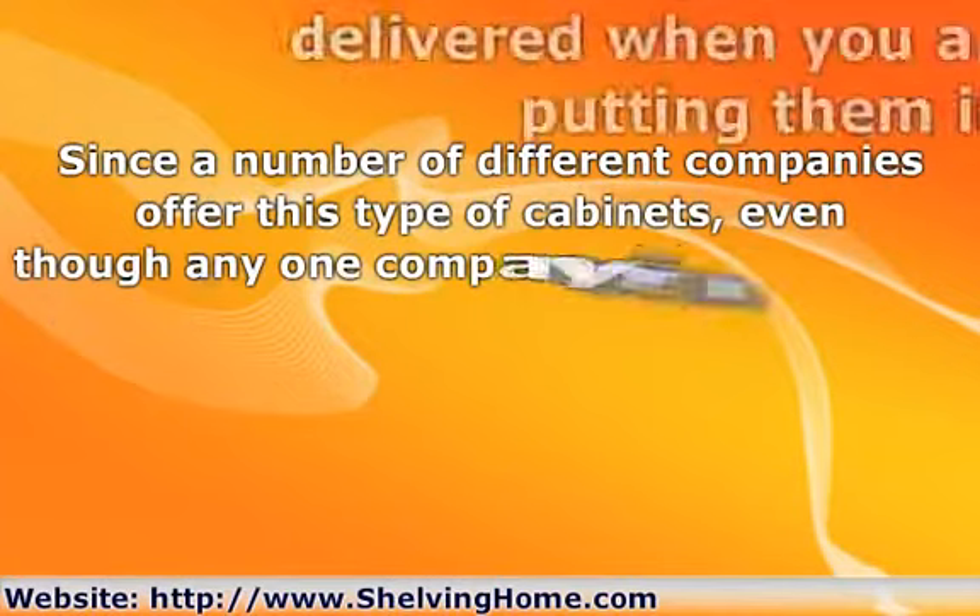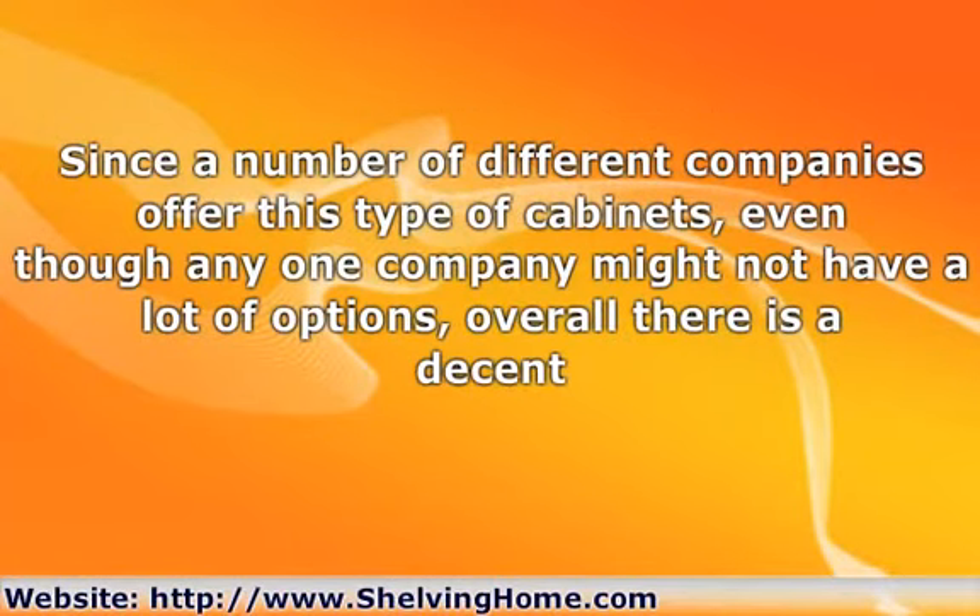Since a number of different companies offer this type of cabinets, even though any one company might not have a lot of options, overall there is a decent selection of ready-to-install kitchen cabinets, so you should be able to find something that will suit your decor and the look you have in mind for your kitchen.